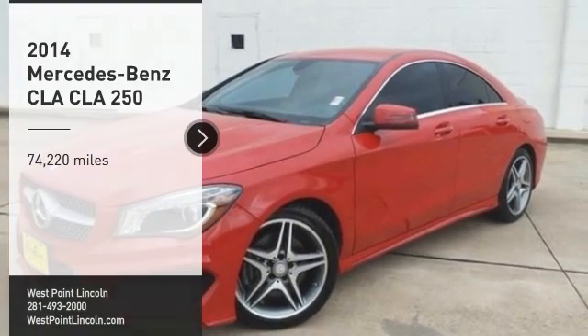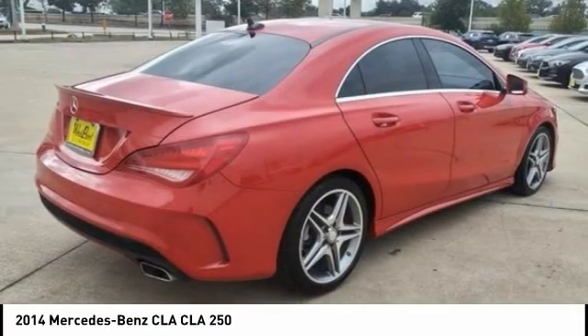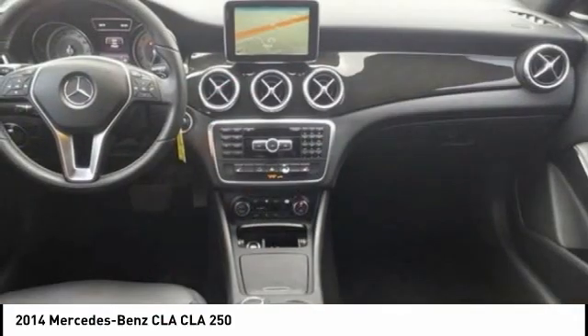Looking for the right vehicle? Check out the 2014 CLA. The CLA comes with impressive handling, excellence, and luxury interiors.